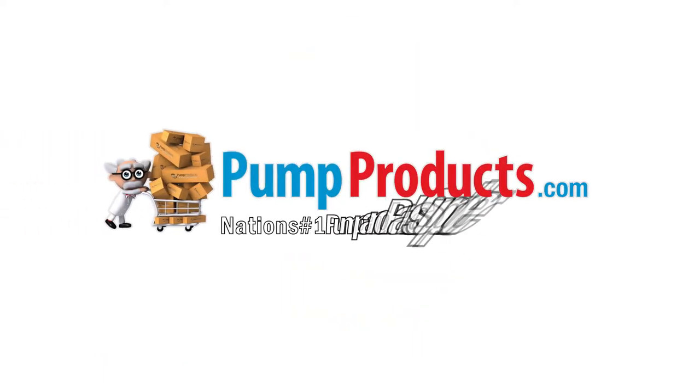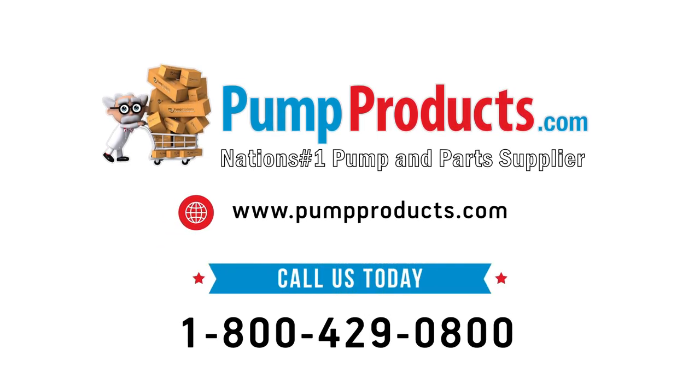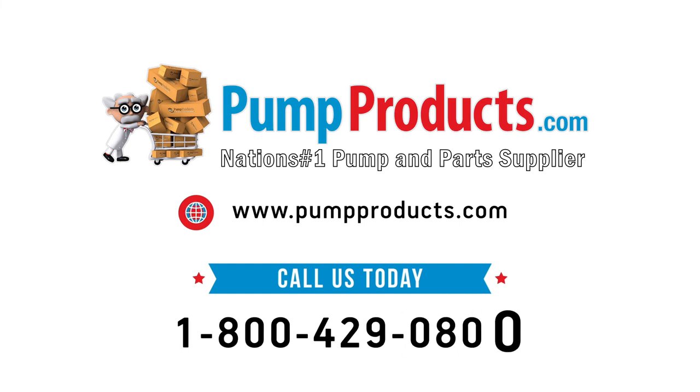At the lowest prices anywhere, Pump Products is your direct connection to condensate pumps and parts. Visit us at pumpproducts.com or call our toll-free number today: 1-800-429-0800.